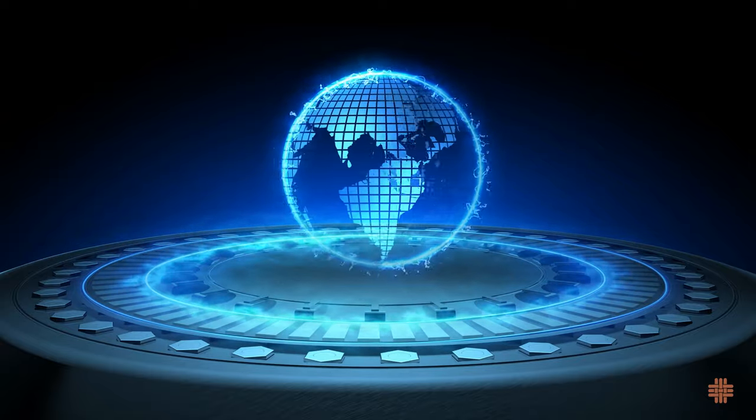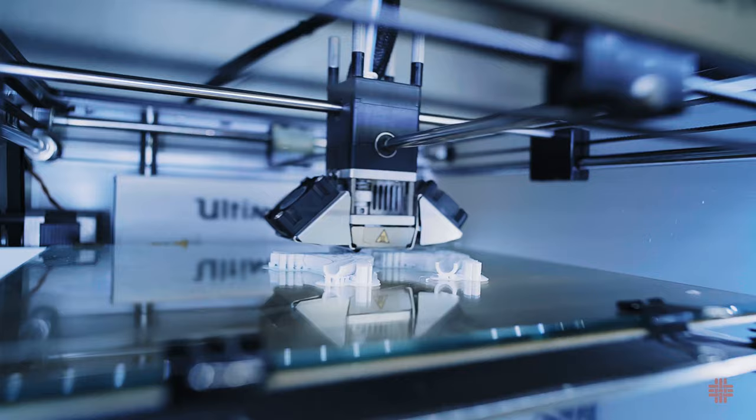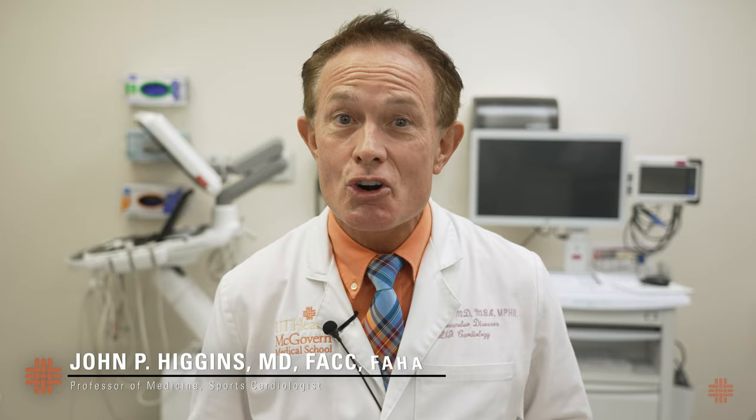We live in a world where technology advances daily, and the medical field is no stranger to this. Today we'll explore how three-dimensional, or 3D printing, is transforming healthcare. Hello, I'm Dr. John Higgins, I'm a sports cardiologist with McGovern Medical School, and welcome to this McGovern Medical Minute.